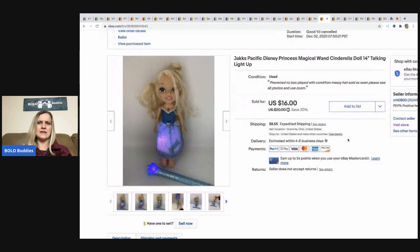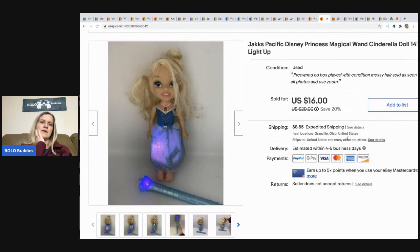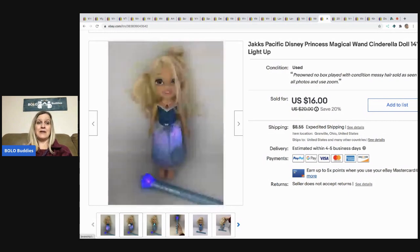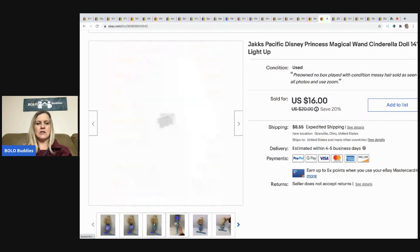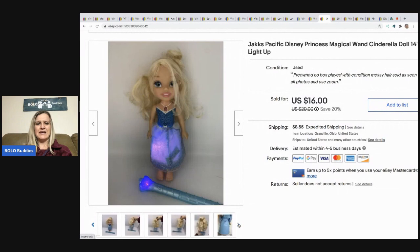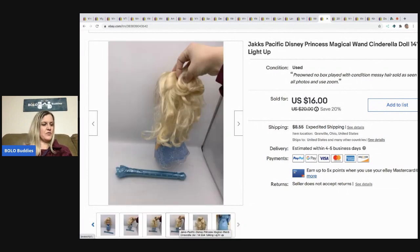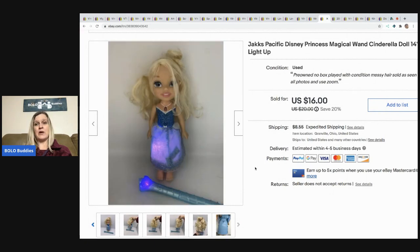This came out of a mystery box. I would not have picked this up to sell — the hair is a little bit messy — but it was a lame mystery box and I needed to make my money back. I ended up selling her for a best offer of $12 and the buyer paid shipping.